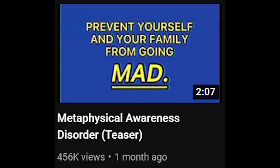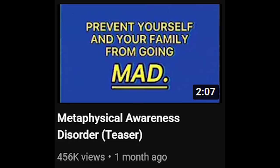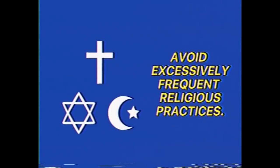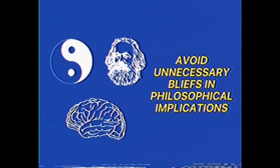Video 5 is the shortest one on the channel and is called Metaphysical Awareness Disorder, otherwise known as MAD. This video details how these alternates are somehow making people kill themselves just by speaking to them directly, relating back of course to the Think Principle video and how the alternates use psychological warfare to subdue their victims. The video ends explaining that in order to avoid this MAD disease, you must at all costs avoid any type of religious practices and also avoid any unnecessary beliefs in philosophical thoughts. It then ends with a chilling message telling you not to open your eyes when you believe an alternate is in your room, because it might be inches away from your face.